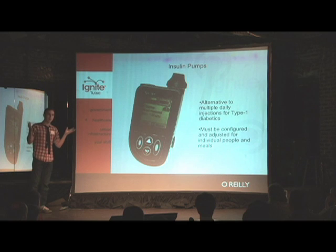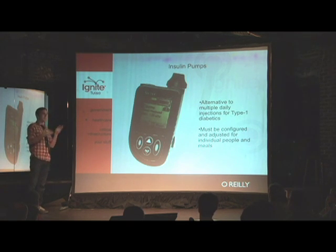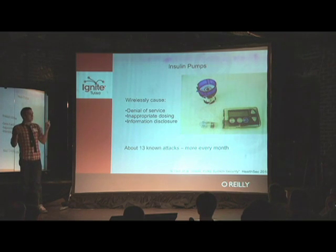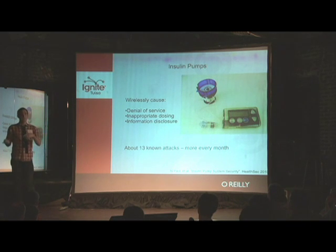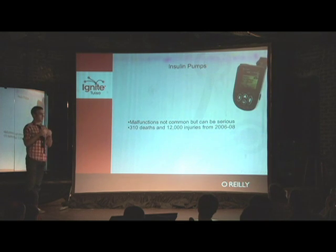Moving on to healthcare: insulin pods are a really valuable alternative to multiple daily injections for the treatment of type 1 diabetes, but you need to configure them per person and tell them when you're eating. There are interfaces for communicating with them, and some of these are wireless. They forgot to use security. Some people from Oak Ridge National Labs figured out how to wirelessly cause denial of service — turn them off, make them not give you insulin when you need it, give you insulin when you don't need it, and steal your protected health information.